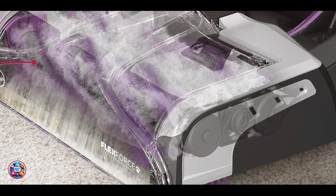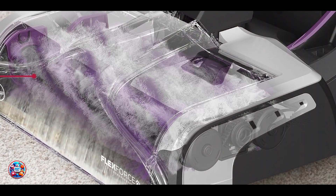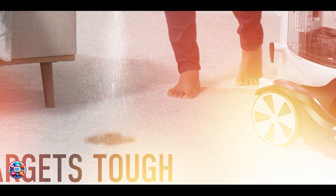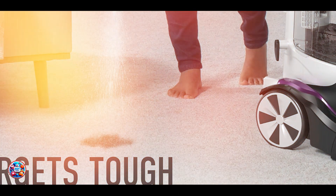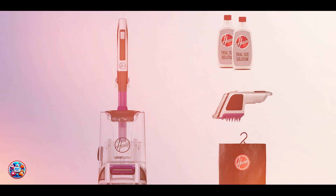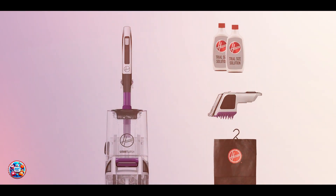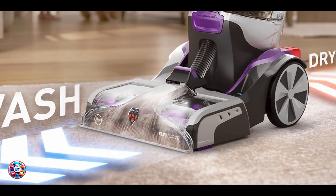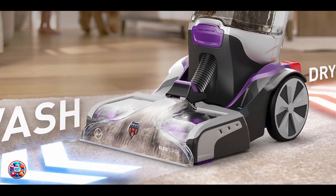There you have it — the top 5 carpet cleaners for pet owners to maintain clean and odor-free carpets effortlessly. Whether you're dealing with pet accidents or routine maintenance, these cleaners offer the power and features you need to keep your home clean and fresh. Check the links in the description for more information on these carpet cleaners and choose the best one for your cleaning needs. Don't forget to like, subscribe, and hit the bell icon for more informative reviews and helpful tips. Thanks for watching!